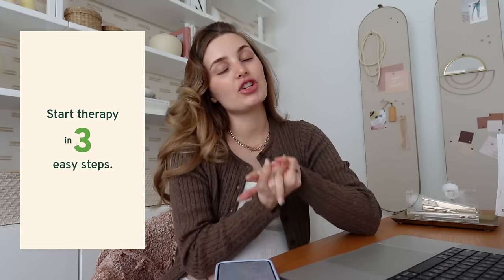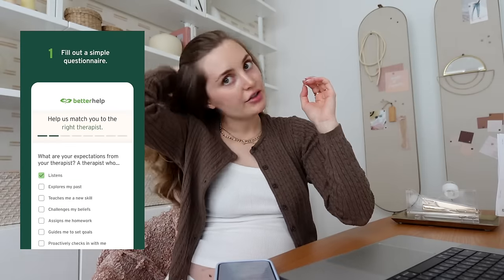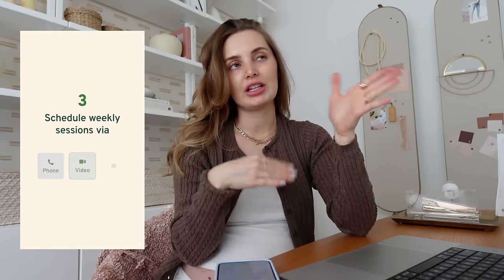I just want to say thank you to BetterHelp for sponsoring today's video. If one of your goals for 2024 is to just better yourself and better your life, therapy is a great place to start. I love BetterHelp because everything is online. Starting therapy is just a lot easier when it's that way and a lot less intimidating. You can do your therapy sessions as a video chat, a phone call, or through messaging — just whatever feels comfortable for you. They have over 30,000 therapists, and based on your needs, your preferences, and your location, they can match you with one. If you're not vibing with that one, you can easily switch at no additional cost.